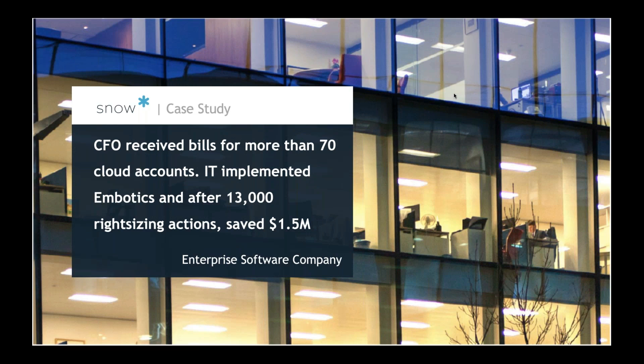My best example is a CFO for a multi-billion dollar software company receiving bills for 70 different cloud accounts across AWS and Azure. After IT implemented Snow Commander, they were able to do 13,000 right-sizing actions within two to three months, saving them a million and a half off their cloud bill. I like to cite this one not because it's our largest cost saving story, but because of the amount of work they were able to do in such a short time. Where else could you do 13,000 right-sizing actions? Going forward, this is the future of cloud — things happen so fast, development teams spin things up and down programmatically, and you need a system that can give you reporting and automation to keep up.